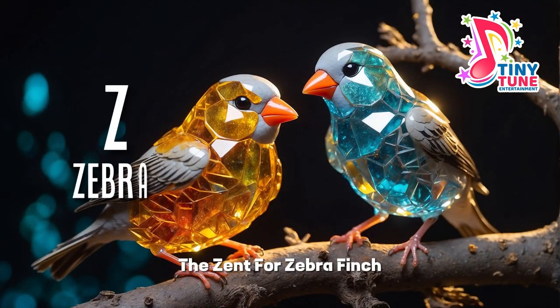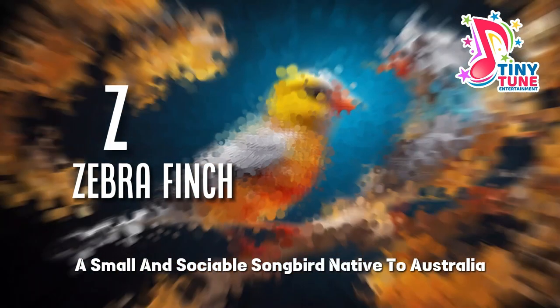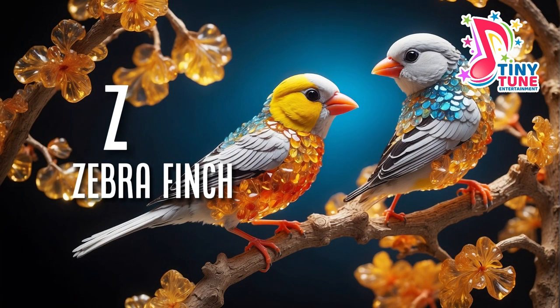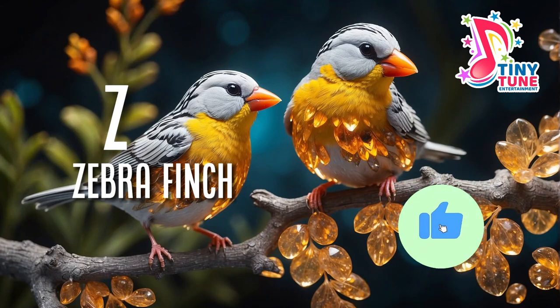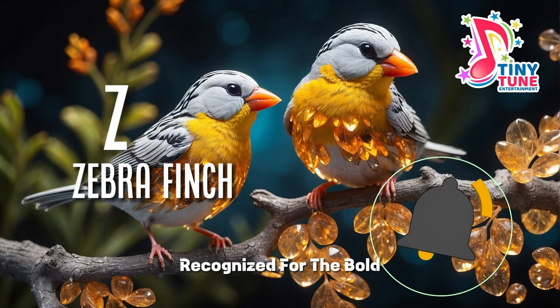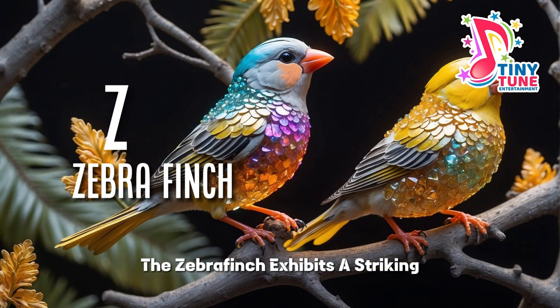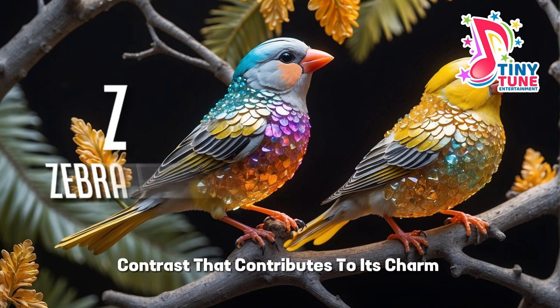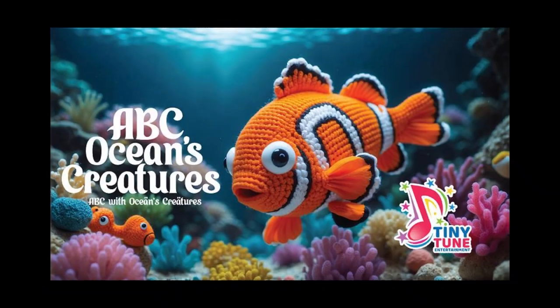Z for zebra finch. The zebra finch, a small and sociable songbird native to Australia, captivates with its distinctive appearance and cheerful melodies. Recognized for the black and white stripes that adorn its plumage, the zebra finch exhibits a striking contrast that contributes to its charm.